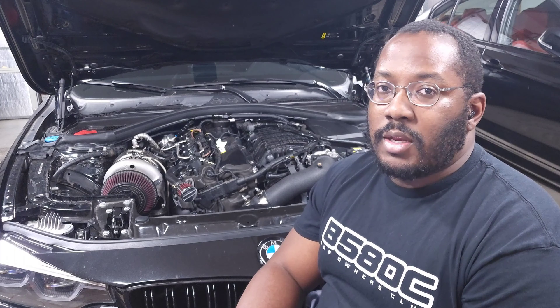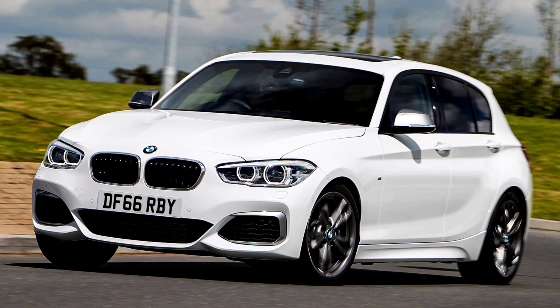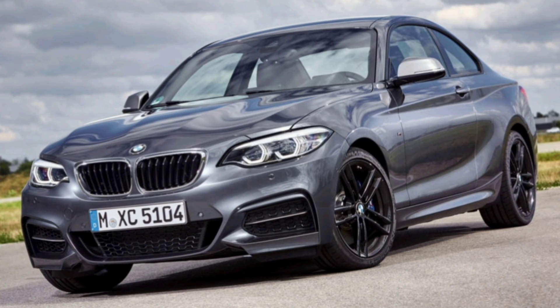The 3 Series transition was simple because it was an entirely new model when the TU came out. That's not the case for most other vehicles. For example, the M140i was introduced in 2016 and never got a TU engine — so if you have an M140i, it will always have a Gen 1 B58. For the 2 Series, it started getting the B58 in 2017, and even pre-LCI M240is can have a Gen 1 B58.